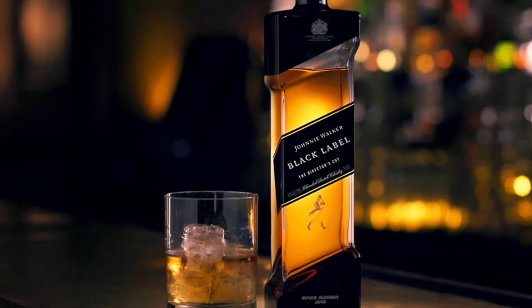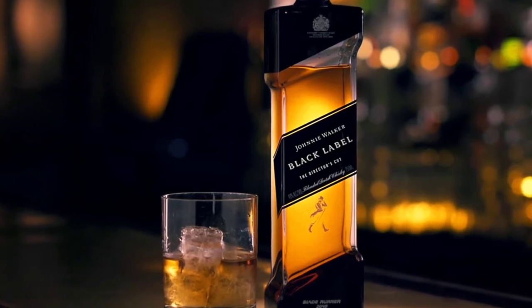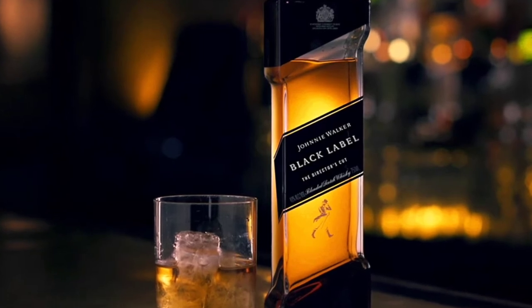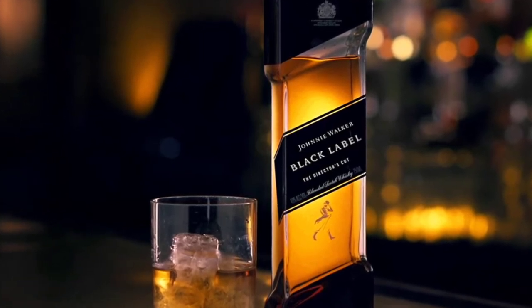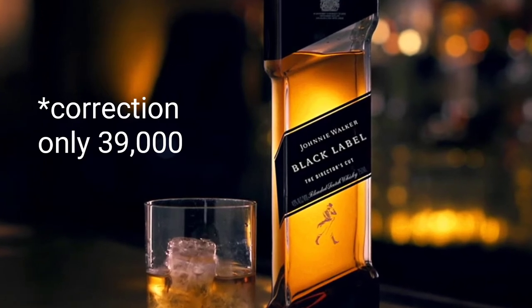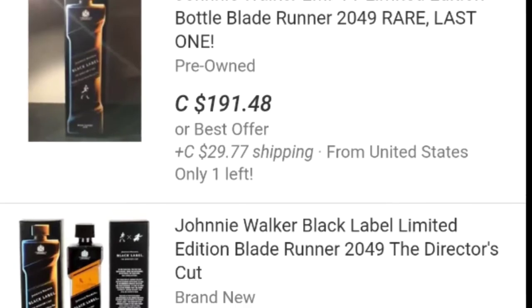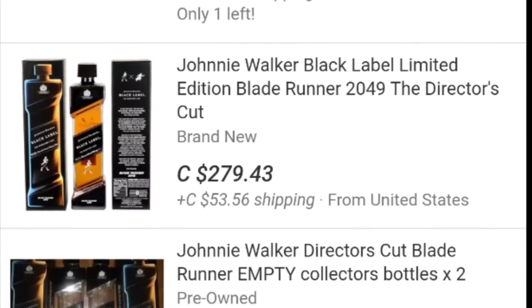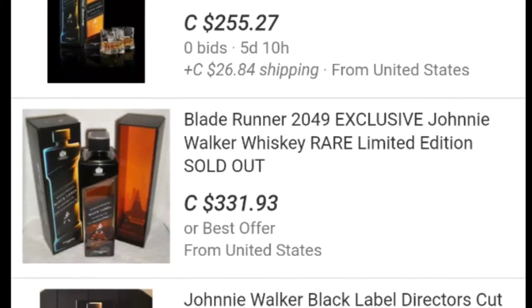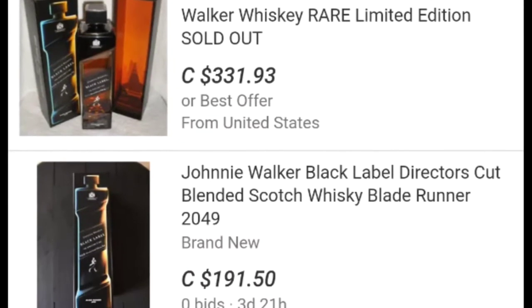Johnnie Walker has a limited edition bottle you can actually buy — I think there's something like 90,000 bottles of them out there. Although if you were to buy it from a proper retailer it's not too expensive, these things have been selling like hotcakes. So if you want to get one, you're going to have to pay some fairly major price tags.